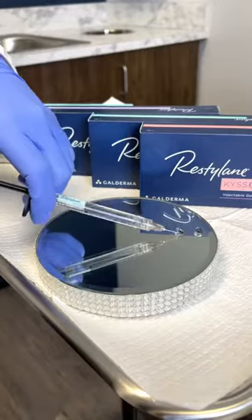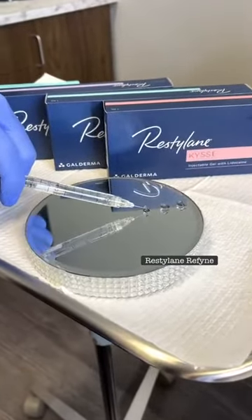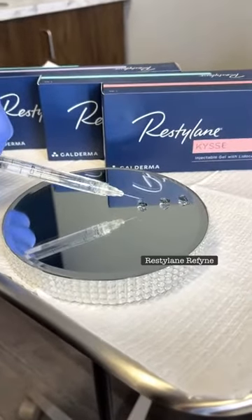Restylane Define still has that expression technology. The third one is Restylane Refine — it's nice and movable for those lower face lines that are mild to moderate depth.